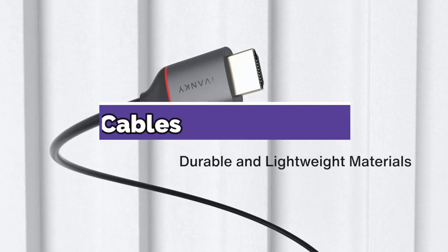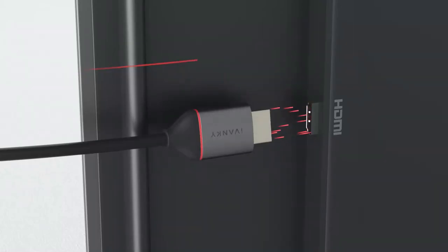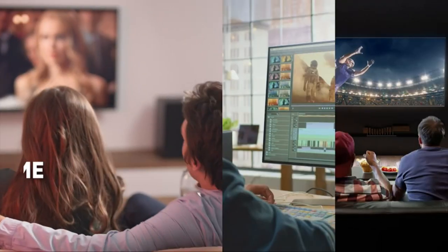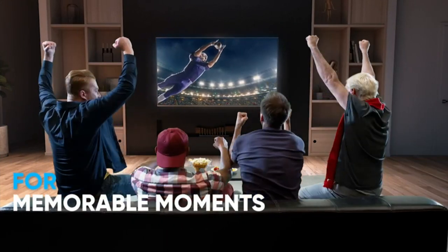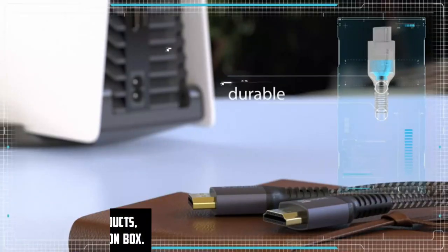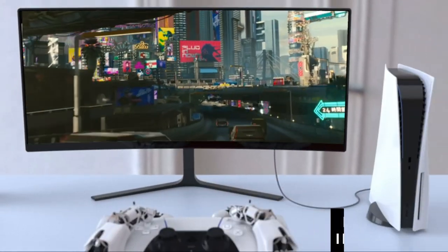Hey guys, today we are going to take a look at the best 4K HDMI cables. HDMI cables are used for connecting a wide range of electronic devices. For stunning 4K content on your smart TV, gaming console, or Blu-ray player, you'll need a high-quality HDMI cable. For more information on these products, I have included links in the description box.